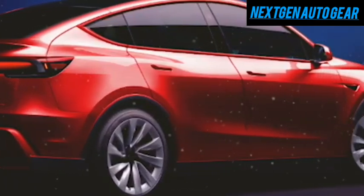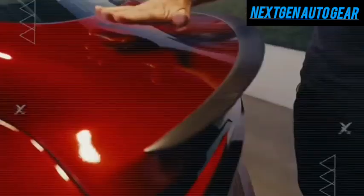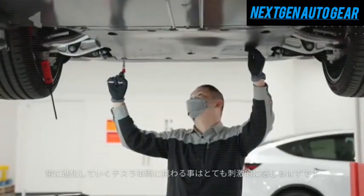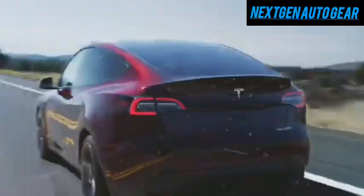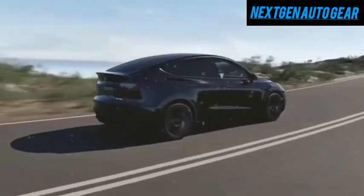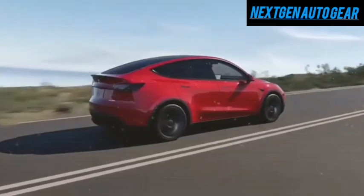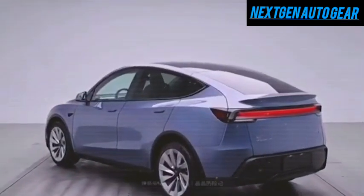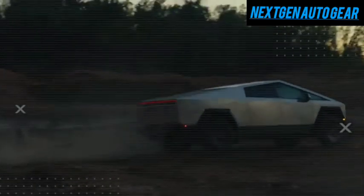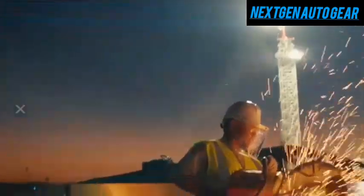Aerodynamics play a crucial role in the Model C's efficiency. Tesla has introduced pop-out aerodynamic fins made of carbon fiber, which deploy at speeds over 55 mph to reduce drag by 9.5%. These fins retract at lower speeds to maintain maneuverability, optimizing efficiency for both city and highway driving. While all these features are impressive, the real game-changer is the Cybertruck-inspired magnetic wrap.